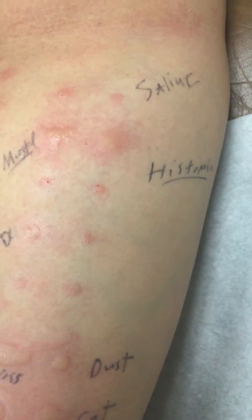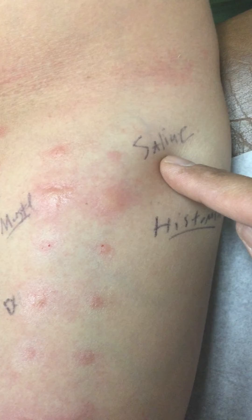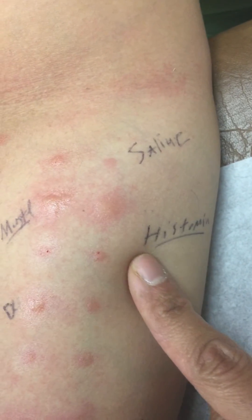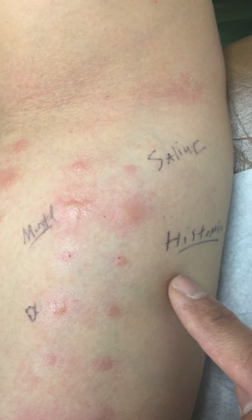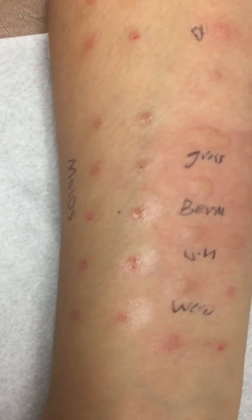The next panel for her was the mustard dust, right here. We always have a negative control — in this case, saline — and a histamine. Everybody will be positive to histamine, which means you don't have any medications on board that could block your reactions.